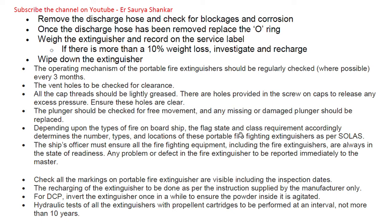The plunger should be checked for free movement, and any missing or damaged plunger should be replaced. The flag state and class requirements determine the number, type, and location of portable extinguishers. As per SOLAS, the ship's officer must ensure all firefighting equipment including fire extinguishers are always in a state of readiness. Any problem detected is to be reported immediately to the master. Check all markings on portable fire extinguishers are visible, including inspection dates.